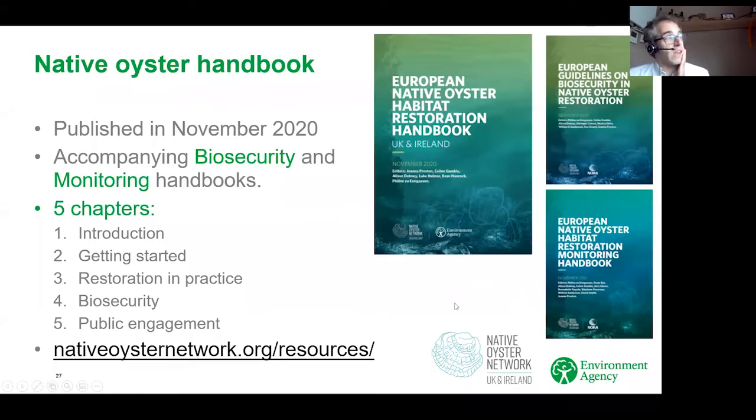Finally, I wanted to mention the native oyster handbook, published in November 2020. Native oysters aren't technically a blue carbon habitat — they do very minimal sequestration, from what we understand. However, it's a key habitat to restore because it has many other benefits in ecosystem services — water quality and biodiversity in particular. It's available on the CaBA website and the native oyster network website. Since we published that handbook, the native oyster network also published a biosecurity and monitoring handbook specifically for European native oyster restoration, and I'd very much encourage you to read those as well.